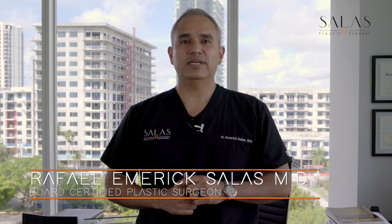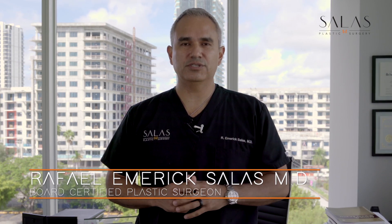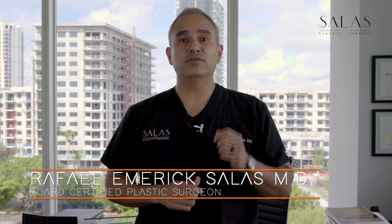Hey everyone, this is Dr. Raphael Emmerich-Salas, your board certified plastic surgeon, and this is your Plastic Surgery NIP — a collection of important bits of information to help you in your plastic surgery journey. Give me a couple of minutes and I'll give you the power of knowledge so you can make better decisions to reach your aesthetic goals.